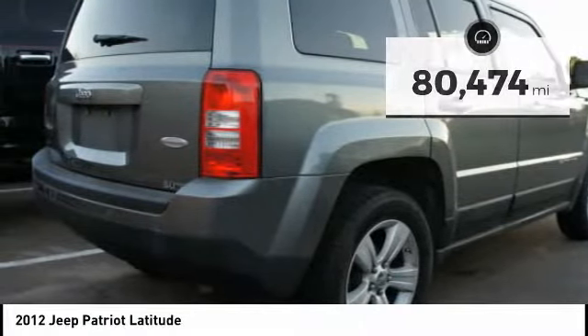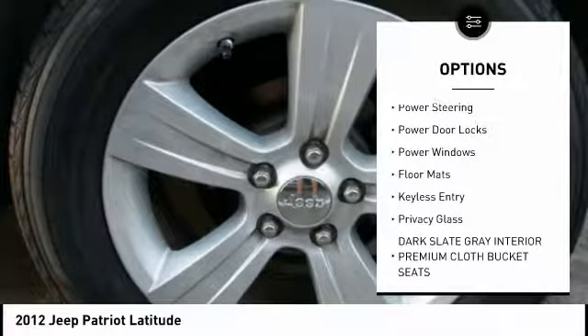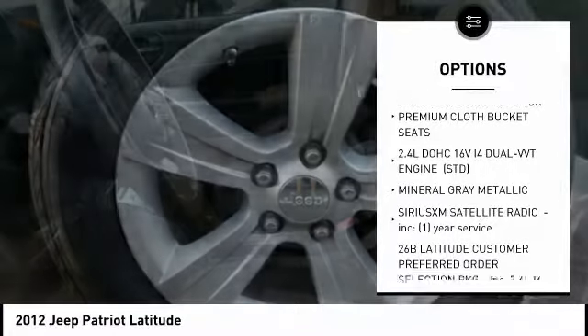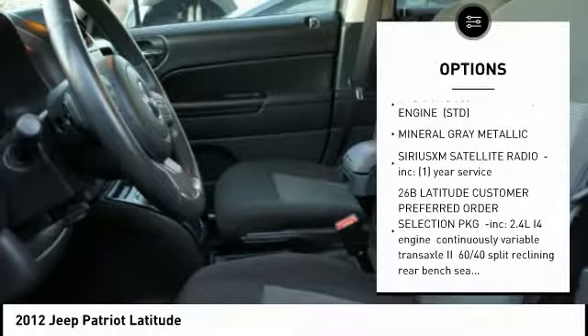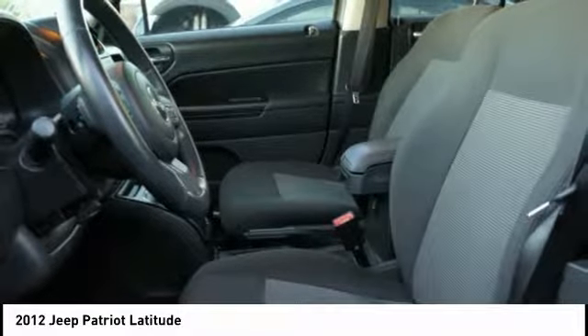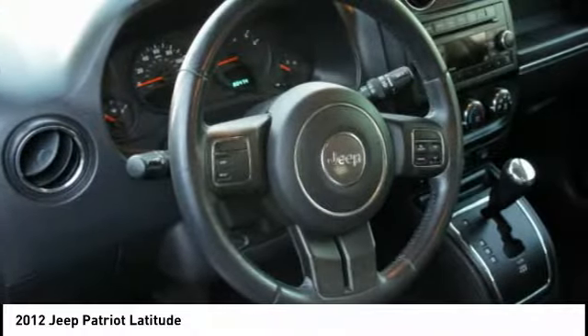Here are some of this vehicle's great options: anti-lock braking system, traction control, keyless entry, stability control, steering wheel audio controls, leather wrapped steering wheel, adjustable steering wheel, driver airbag, power steering, and cruise control.